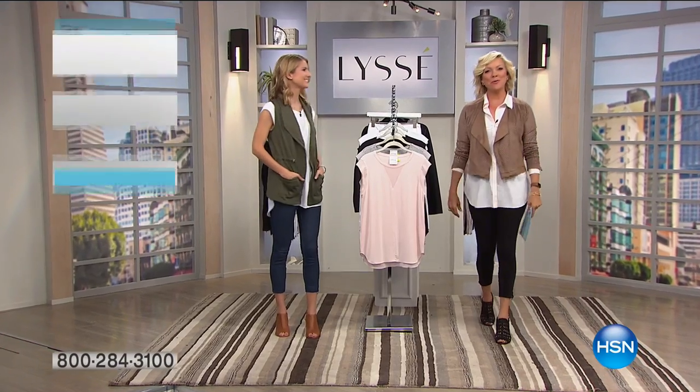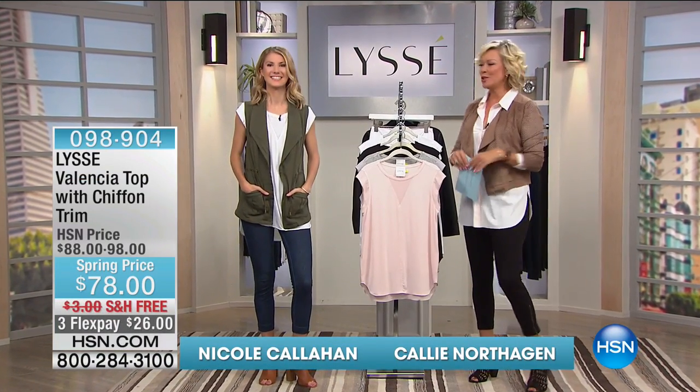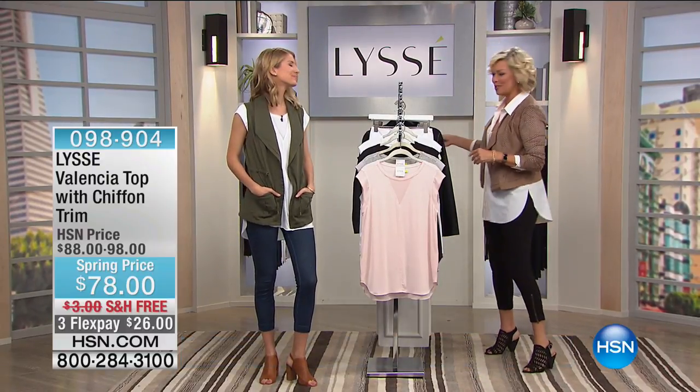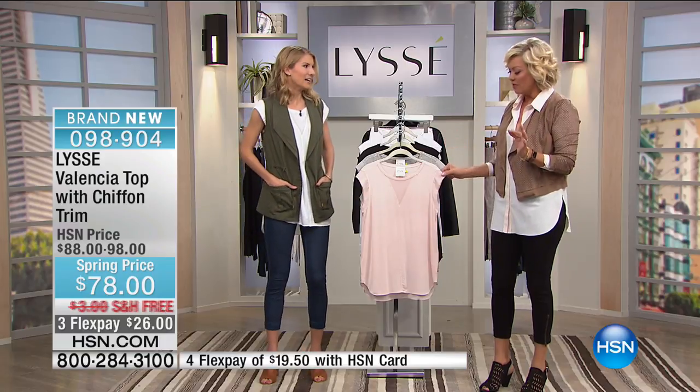Hi everyone, so glad you're with us. I'm glad you're getting ready for summer — it's the perfect time to do it with this amazing brand at HSN. Lisse — we are super excited. Nicole Callahan is the head designer. This is probably my favorite tee in the entire show. Chiffon sleeve — a little cap sleeve with a little inset.